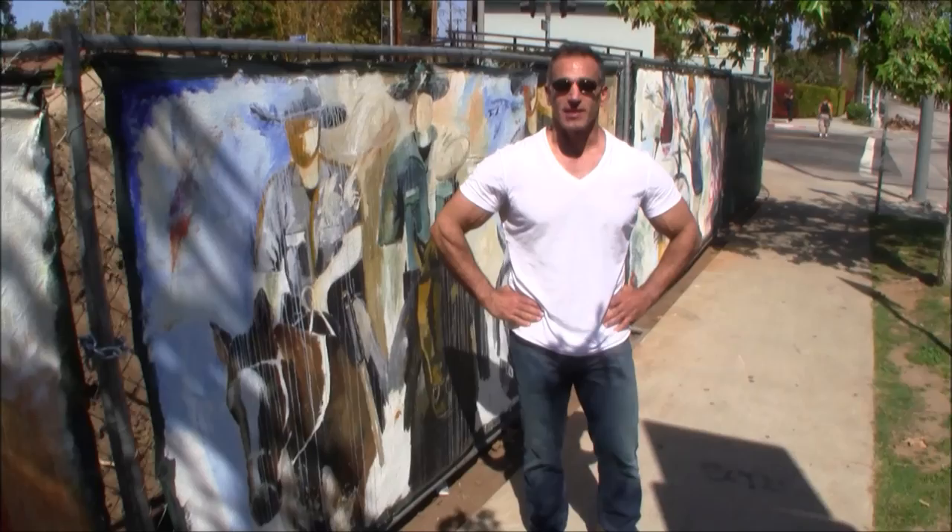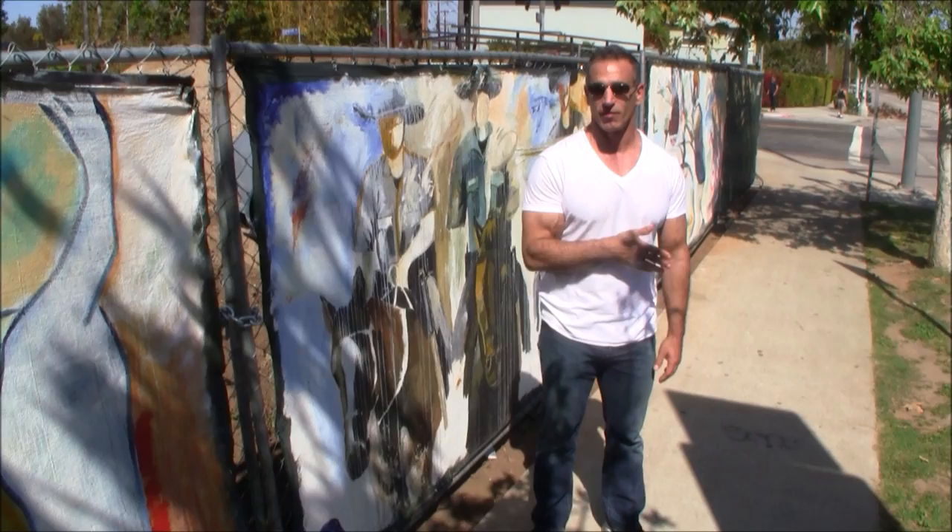Hi, I'm Ofer Samra. I'm standing over here on Venice Boulevard, Venice and Oakwood between Abbott Kennedy and Lincoln Boulevard. This is my latest project — I call it the Venice Beach murals.